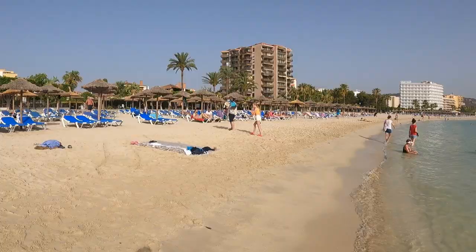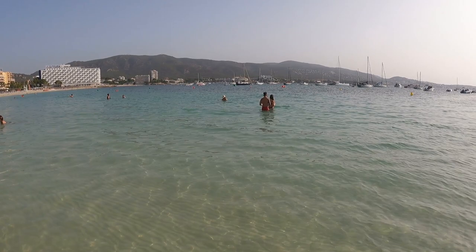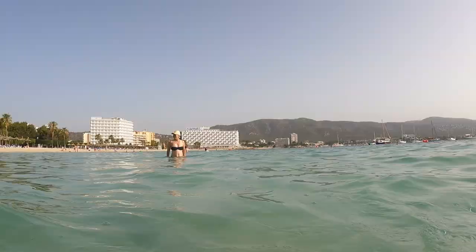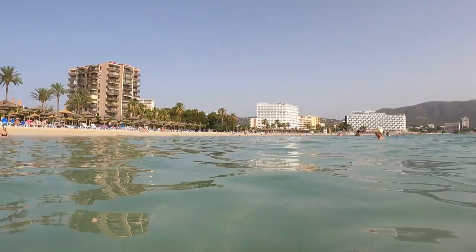Hello guys and welcome to San Matias Beach in Mallorca. The time is nine o'clock. The water is beautiful, clear, and blue. Alina is already in the water over there. Have a look at how clear this water is — this is the scene from the water surface, not too far from the shore.